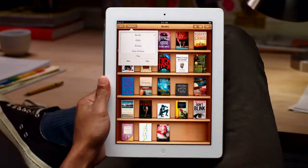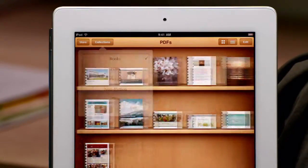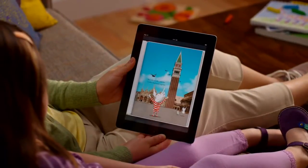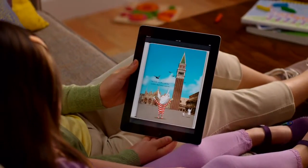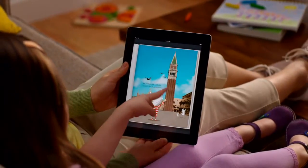You can organize your books into collections and group them however you'd like. iBooks is also a great way to read and store your PDFs, so you can have all of your personal documents on hand. Now you can curl up with your favorite books in a whole new way with iPad 2, and grab the latest bestseller wherever you are.